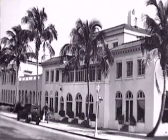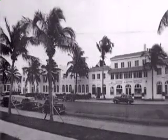Let me guess — the Lincoln Hotel. That's right. He built the Lincoln Hotel at Lincoln and Washington. It was a combination hotel and apartment building.